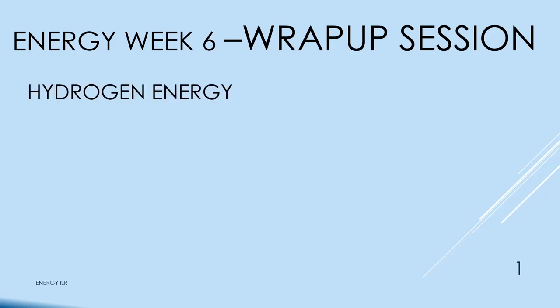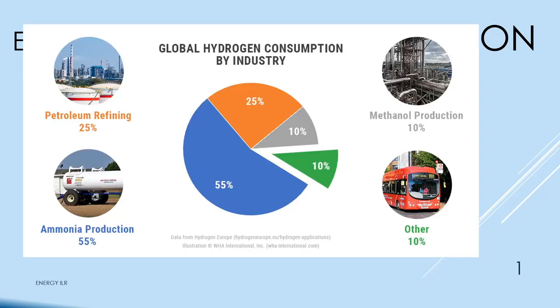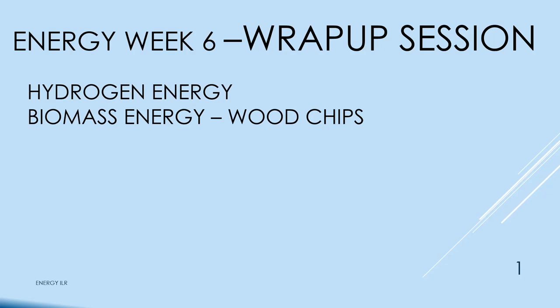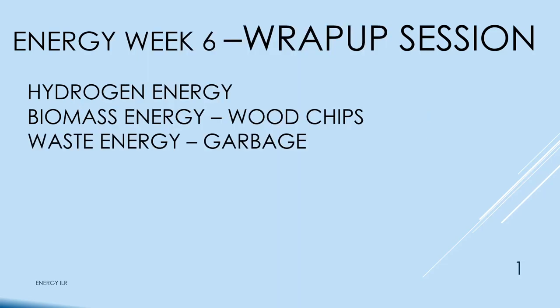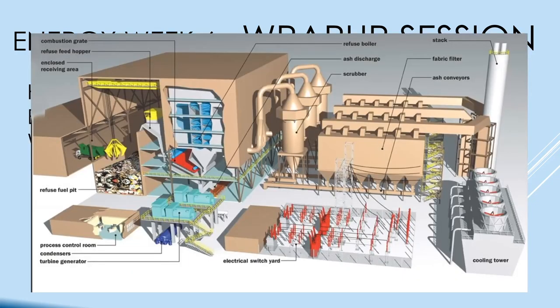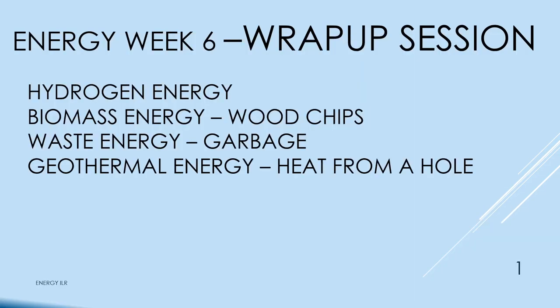Today we'll talk about hydrogen energy — there is the global consumption of hydrogen for refining, methanol and ammonia production, and transportation. Biomass energy from wood chips — this is the GRU plant where you have wood pellets in the foreground and the biomass conversion in the background. Waste energy — we're going to burn garbage. It's one of those plants where it doesn't matter what you put in.